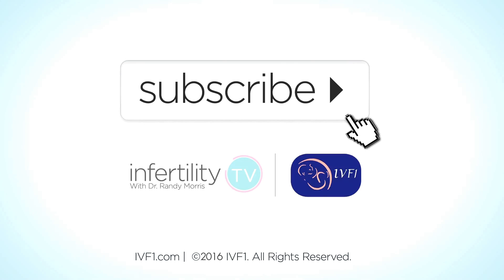If you already ovulate, there is little convincing evidence that metformin will help your fertility. To learn more, subscribe to Infertility TV now, or visit our website at IVF-1.com.